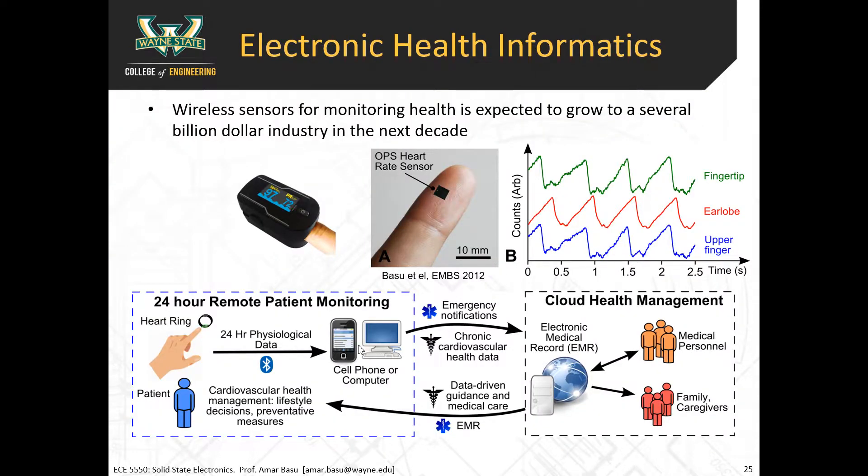There are other areas where solid-state electronics plays an important role. I'm giving you a little bit about what my lab does — we've been developing a wearable heart rate sensor. I actually have one here if anyone is interested in seeing it. We're developing a heart rate sensor that you wear on the ear like this. It's made on silicon — you can see how small the electronics are in the front and the back.